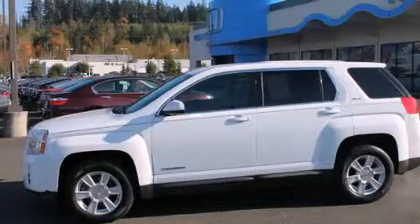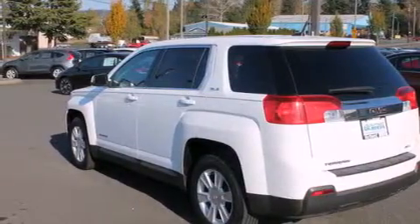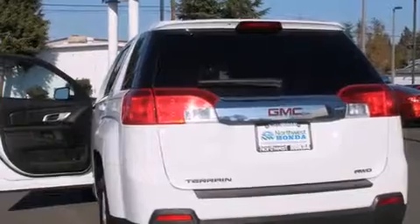This is a 2011 GMC Terrain, a car-like ride in space like an SUV. It features a 2.4-liter four-cylinder engine, a six-speed automatic transmission, and all-wheel drive.